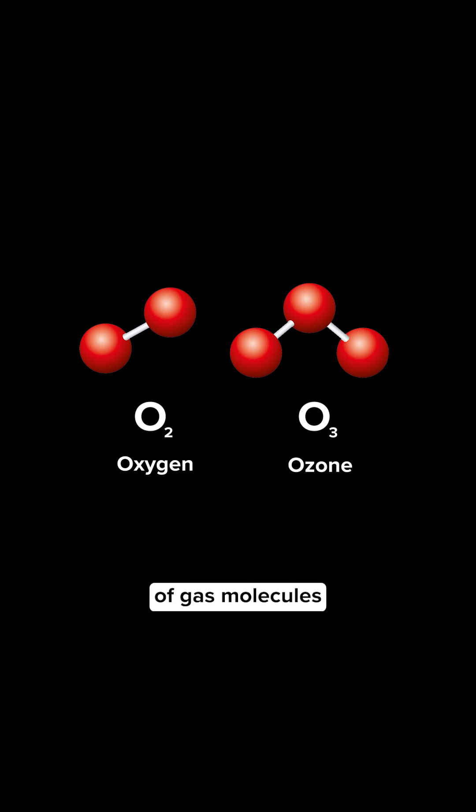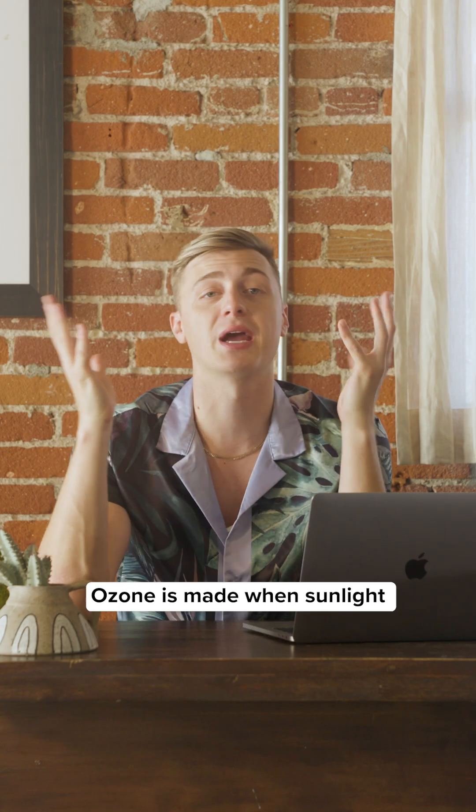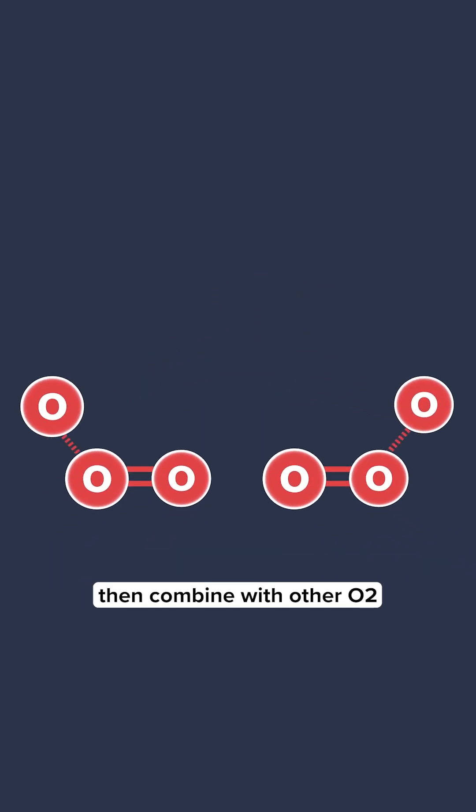Ozone is actually a huge layer of gas molecules that exist in the stratosphere above Earth's surface. Ozone is made when sunlight breaks apart two oxygen molecules from each other. These individual oxygen atoms then combine with other O2 molecules and form ozone.